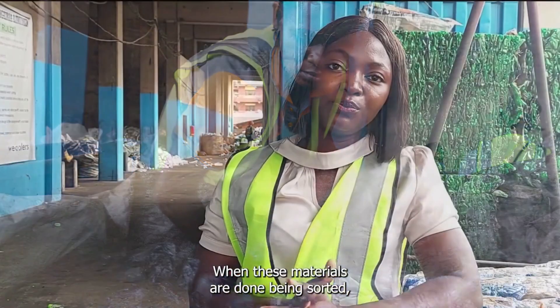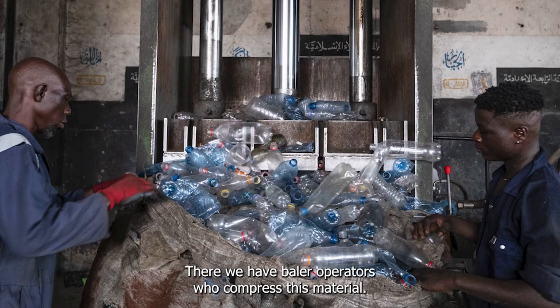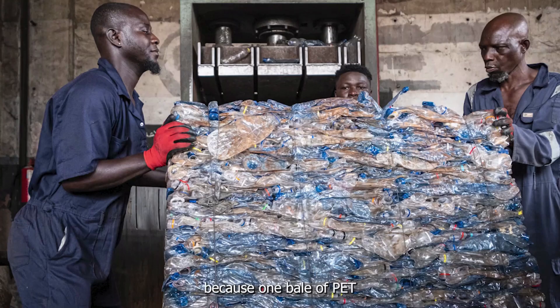When these materials are done being sorted, we weigh them again and then take them to our baling section. In our baling section, young baler operators work on them to compress the material. This helps us manage their space, because one bale of PET bottles contains about 14 bags.